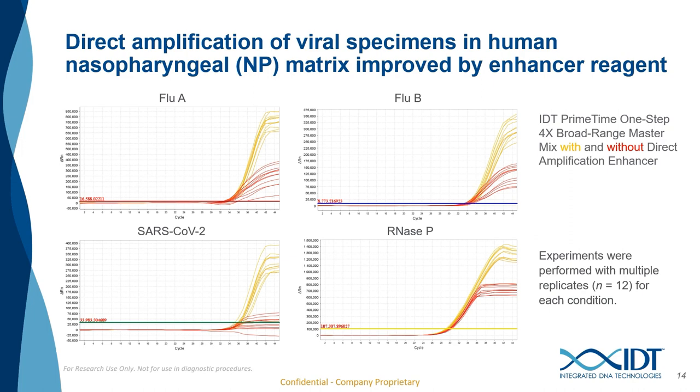The first data I want to show is looking at direct amplification of viral specimens in human nasal pharyngeal swabs. We're looking at the CDC flu SE2 multiplex panel with and without the addition of the direct amplification enhancer. Direct amplification of nasal pharyngeal swabs performs much better when the direct amplification enhancer is used. The curves in yellow contain that direct amplification enhancer, whereas curves in red do not. It is worth noting that we still see amplification even without the enhancer, which isn't entirely surprising since inhibitors are not as prevalent in upper airway samples. This finding was consistent with all four targets.